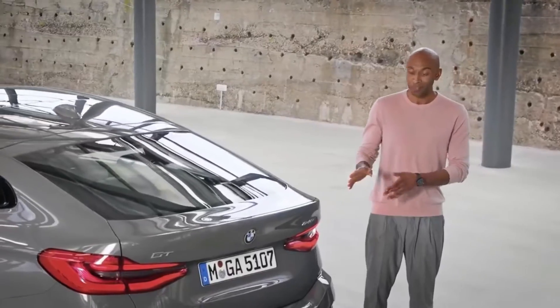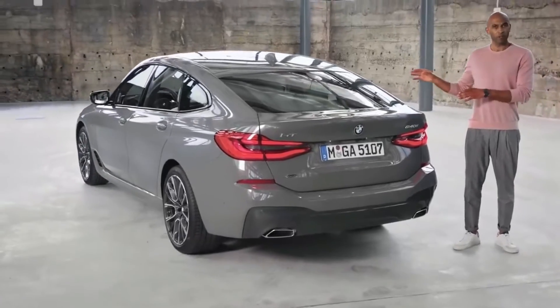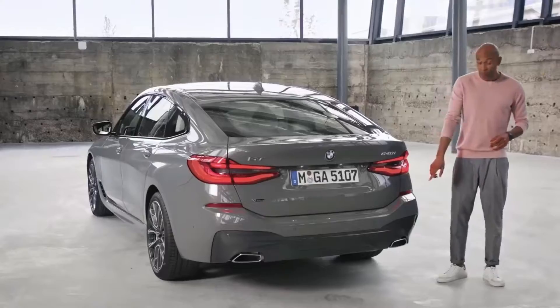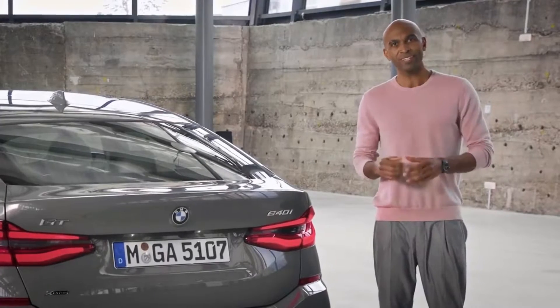More modern and cleaned up — that's the first impression when facing the back. And just like the front bumper, the rear bumper has also been slightly redesigned, now featuring two free-form tailpipes regardless of the engine capacity. They're also available in chrome black for the Shadowline option with extended contents.